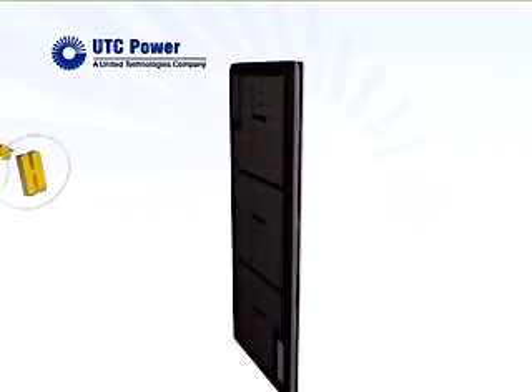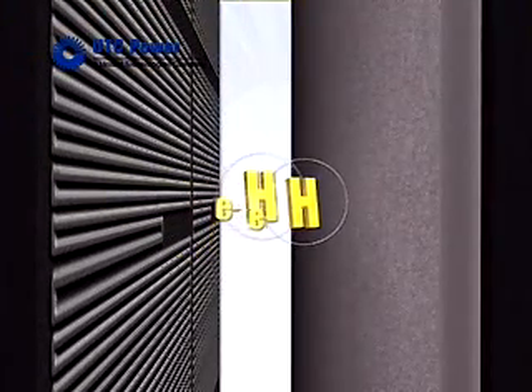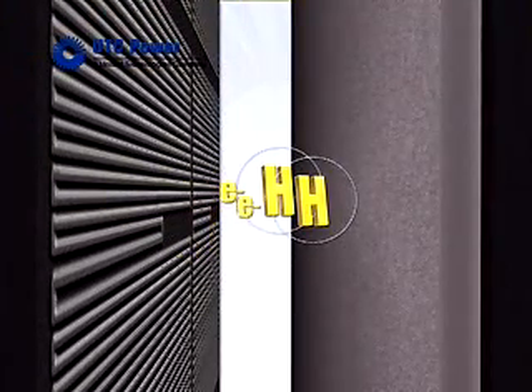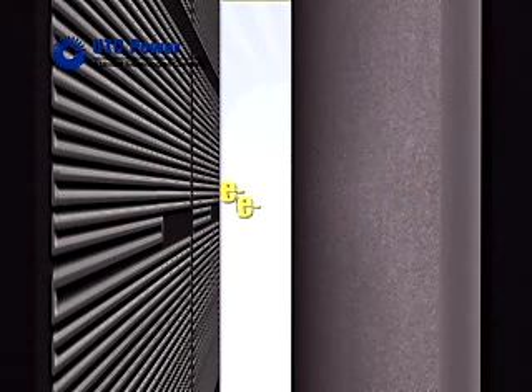Hydrogen molecules enter the anode, where they react with a catalyst and split into protons and electrons. The electrolyte allows the protons to pass through to the cathode.